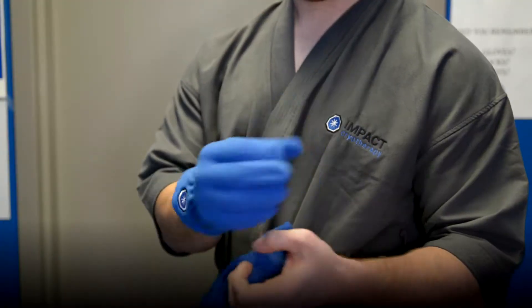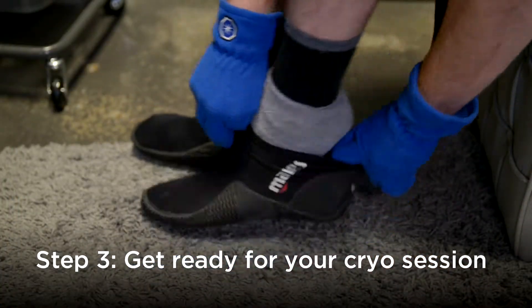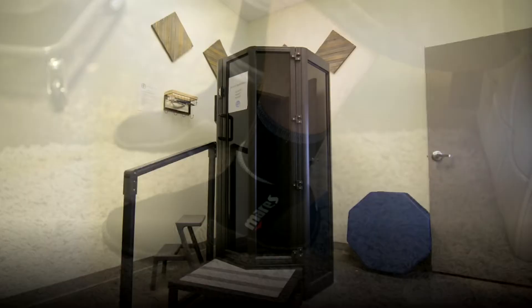Every Impact customer is provided with a robe and thermal gloves, and then thermal socks and cryo booties to wear during the session for optimum comfort.